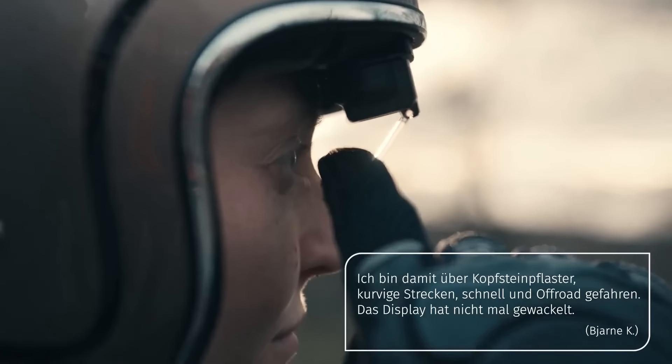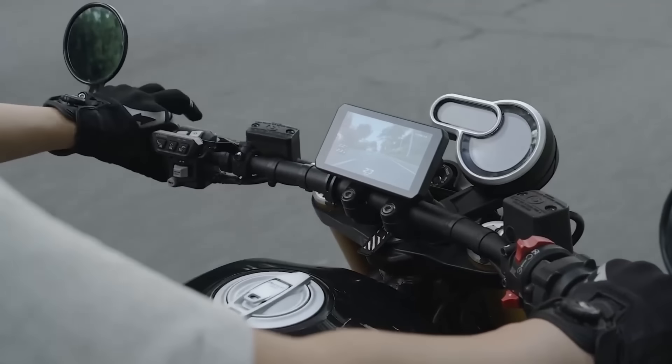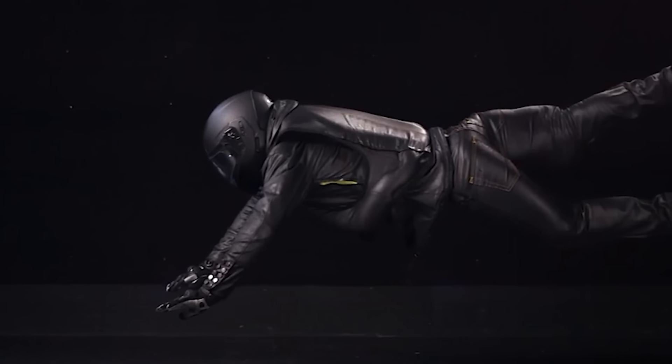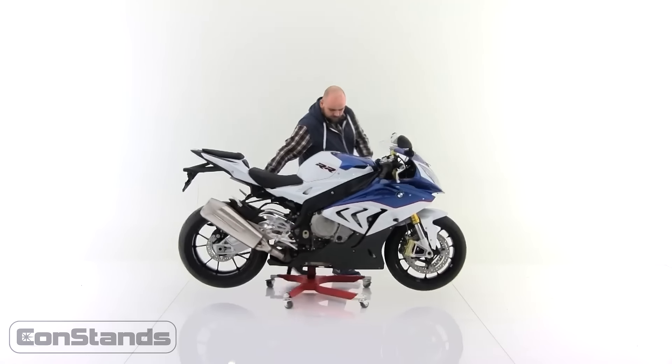Well guys, these are the most important and handy accessories for riders in my opinion. What do you think? Is there anything else you need for your bike? Share your comments with us. Thanks for watching, and see you in the next one.